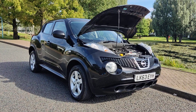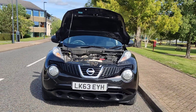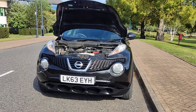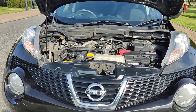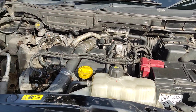LK63 EYH, a black Nissan Juke 1.5 DCI Visia SUV, 5-door diesel, Euro 5. Nice and clean headlights, tidy engine bay, recently serviced.